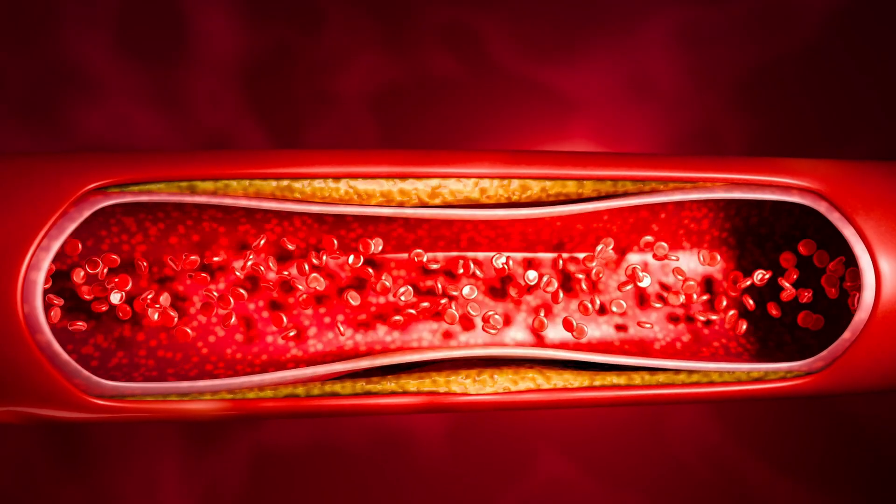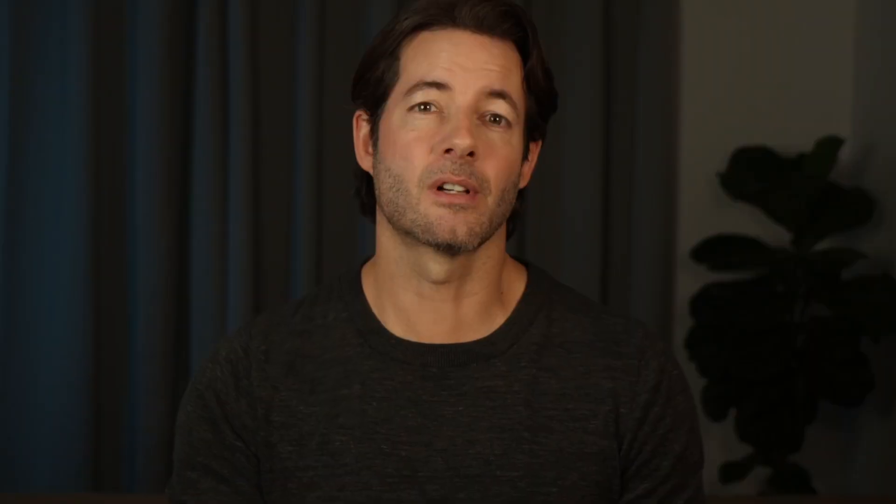Minoxidil, on the other hand, has its own issues. Even though it's widely used, we still don't fully understand how it works. It likely improves blood flow and influences potassium channels. But it can also cause irritation, unwanted facial hair, and a shedding phase that scares a lot of people away. So if you want to take action but you don't like the baggage that comes with these two medications — minoxidil and finasteride — then this video is for you.